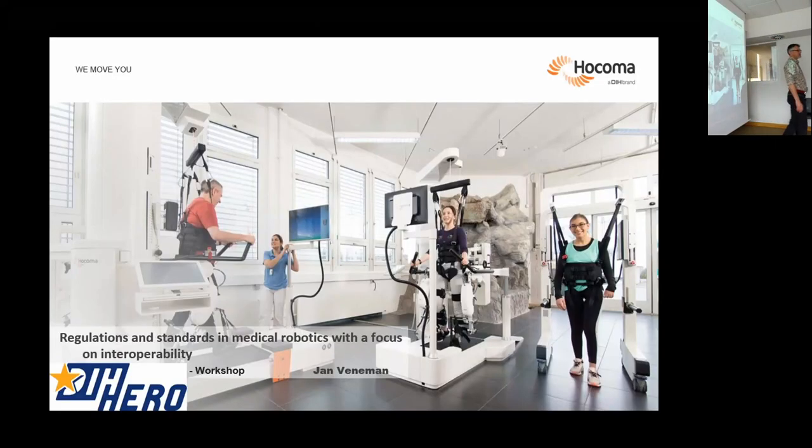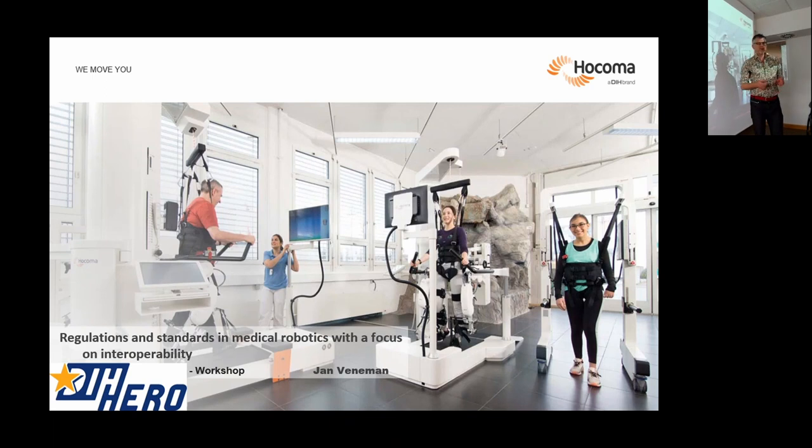I'm very happy to be here and talk about all these topics. I have many links between the projects and between the topics of the projects. I work in Hocoma, which is a company that manufactures rehabilitation robotics. I was also involved in Technalia before, and that's another link I have with all of this.